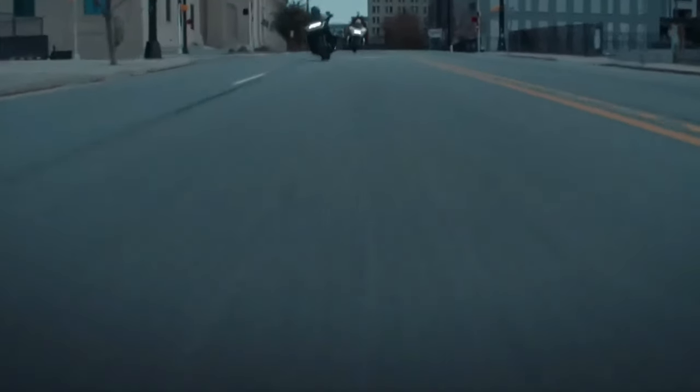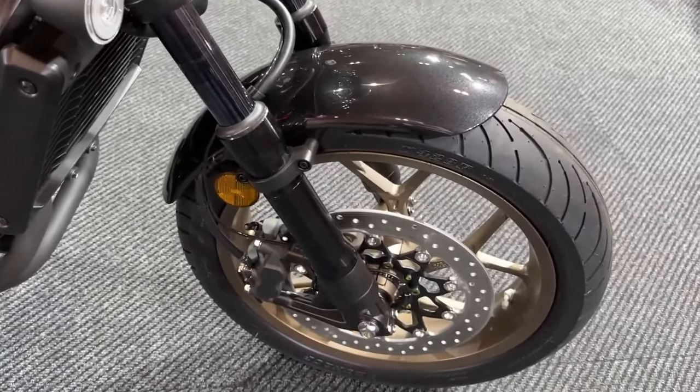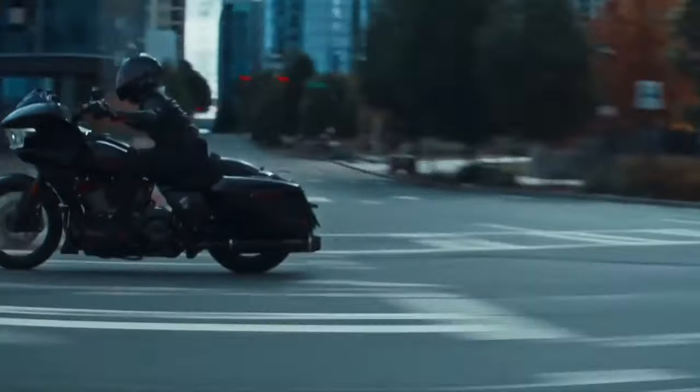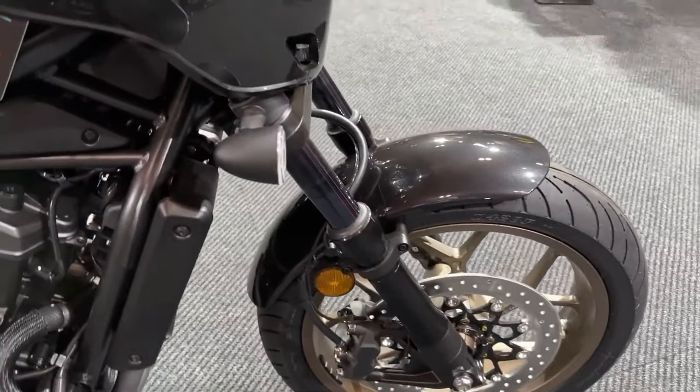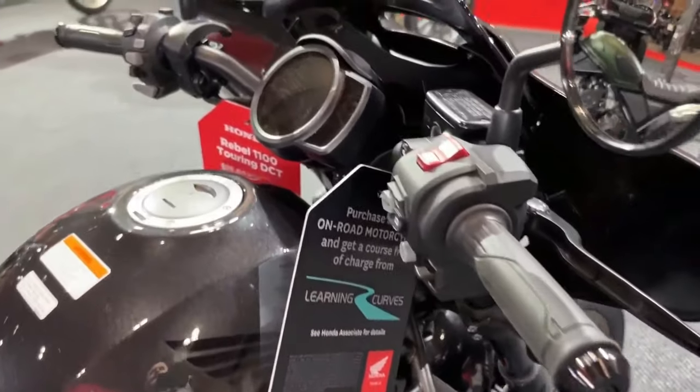The Rebel 1100 Tour is equipped with a state-of-the-art infotainment system that includes a full-color touchscreen display. This system offers navigation, music control, and smartphone connectivity, allowing riders to stay connected and entertained on the road. The ergonomic design is tailored for long-distance comfort.